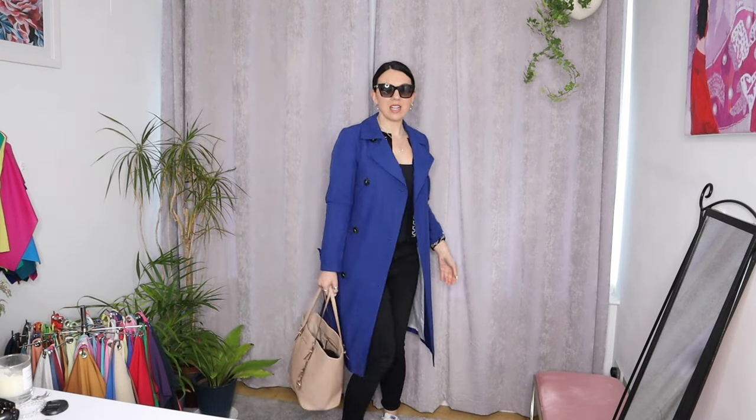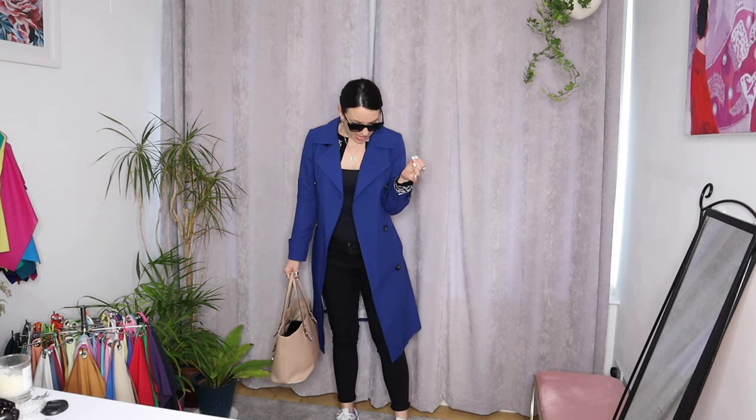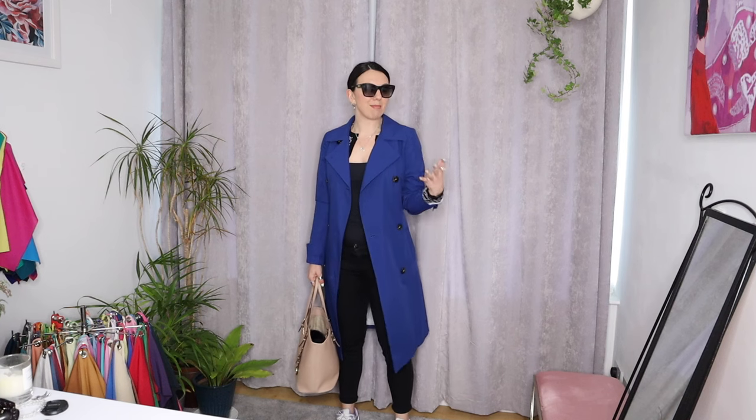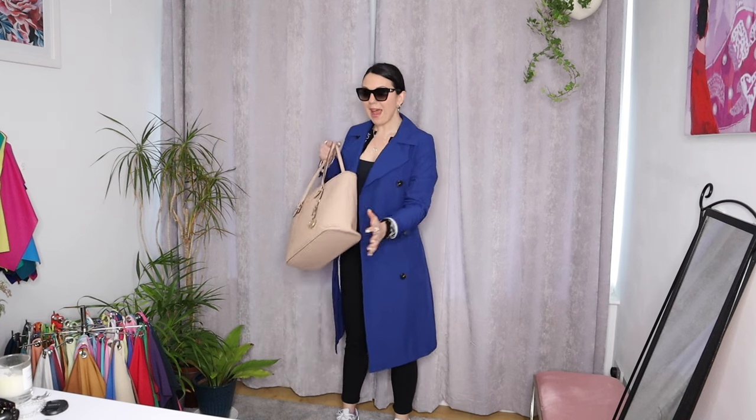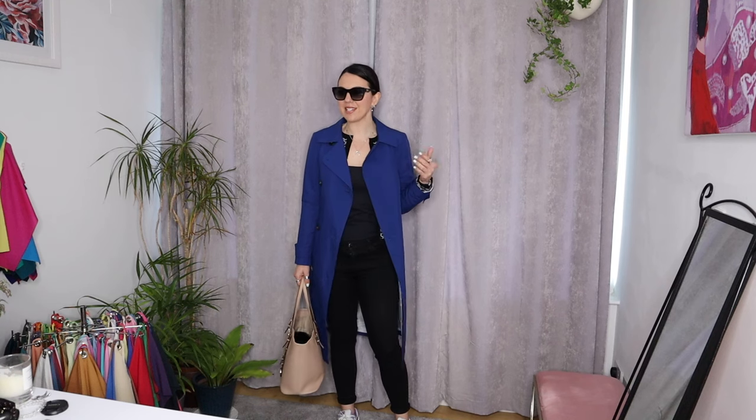What do we think of this travel outfit? I actually really like it and I think it's very practical. I'm hoping I won't need the coat where I'm going, but it's thin enough that it'll pack up nicely. The bag is big enough to carry all my bits and pieces — water bottle, snacks, those kind of things for traveling. I feel good in this, and I feel like I could take off some layers and still be comfortable. Let me know what you think about that one.